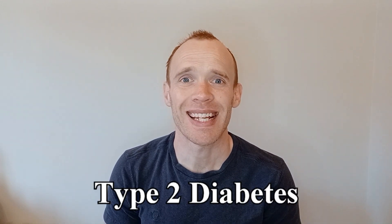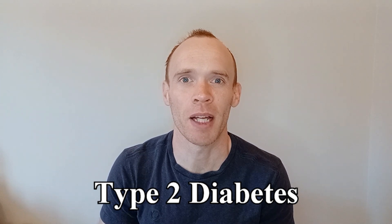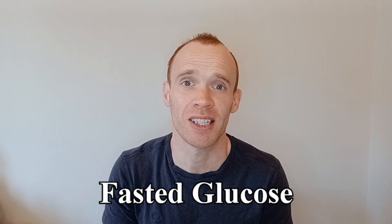Hey guys. Type 2 diabetes is a health condition which means that there is too much sugar circulating in your bloodstream. This is something that can be measured with a simple blood test. You can get a snapshot of your blood sugar levels at a single point in time by measuring your blood glucose. This is often done after eight or more hours without eating and is called fasted glucose.